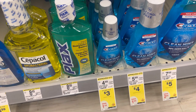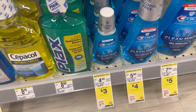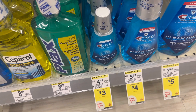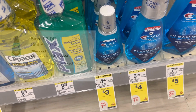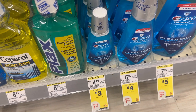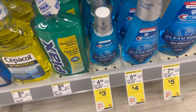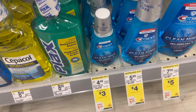The first freebie you can grab is this Crest Mouthwash — $3.00 each, and if you buy two you will receive a $3.00 register reward. We also have a $3.00 digital coupon. So two Crest is $6.00, less the $3.00 digital coupon, you will pay $3.00, but then you receive $3.00 register reward making it completely free. And yes, you can use Walgreens cash to pay.